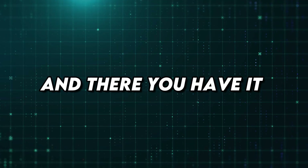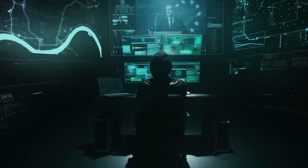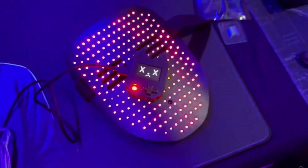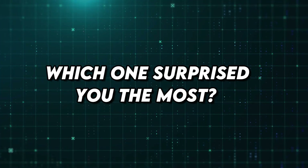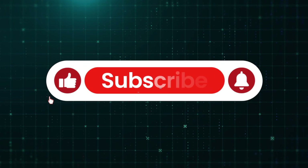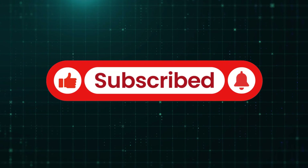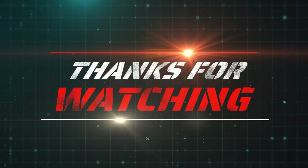And there you have it — a full lineup of hacking gadgets that prove just how wild the world of tech can get. Some of these tools are built for professionals, some for learning, and some are just plain fascinating to see in action. Which one surprised you the most? Let us know in the comments below, don't forget to hit that like button, subscribe, and ring the bell so you never miss our next deep dive into the most mind-blowing tech. Thanks for watching!